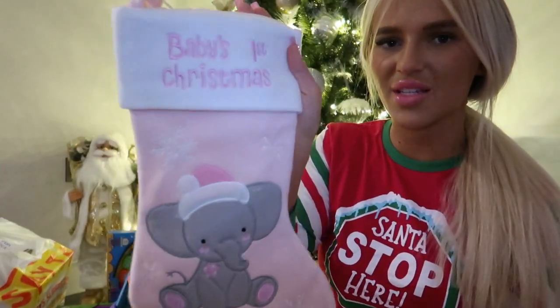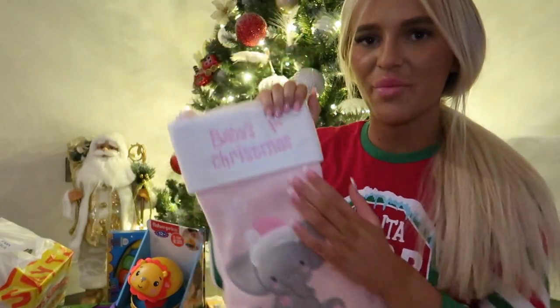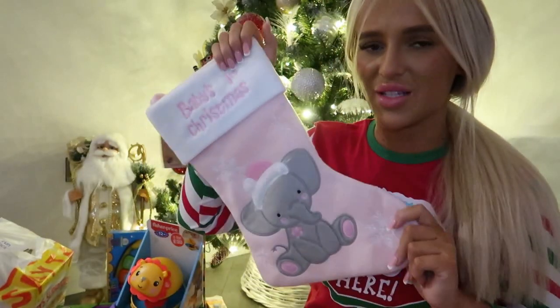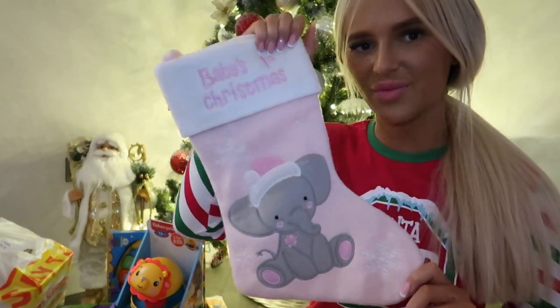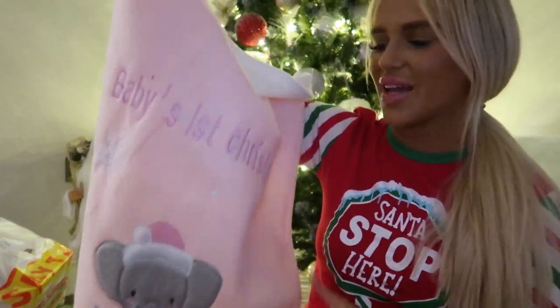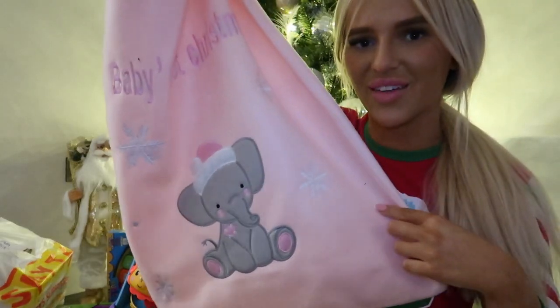So the first thing I got Delilah was this stocking from The Range. It says 'Baby's First Christmas' on it — it's pink with a cute little elephant on the front. Me and Lorenzo have stockings but I don't know where they are, so we might need to buy some for us as well. I also got this huge stocking from The Range to put some of her presents in — it matches the little one and also says 'Baby's First Christmas'.